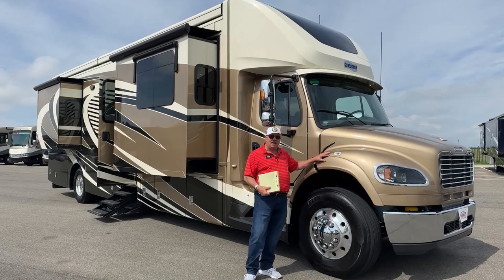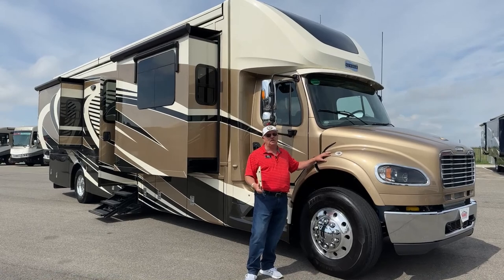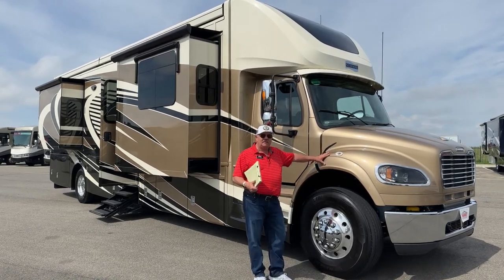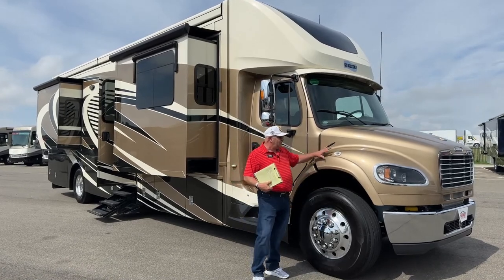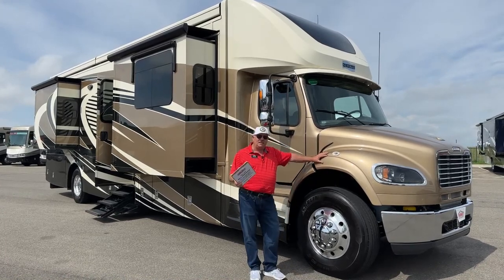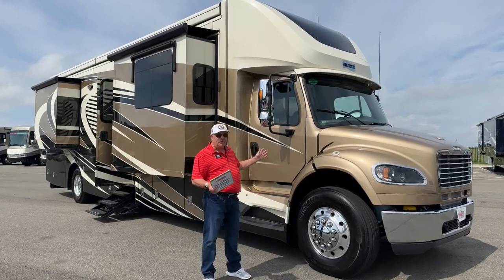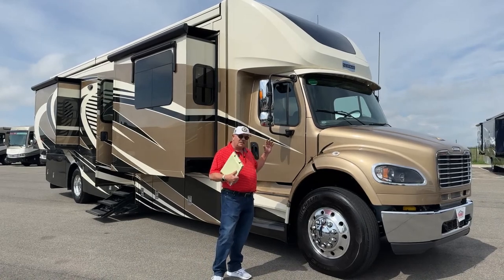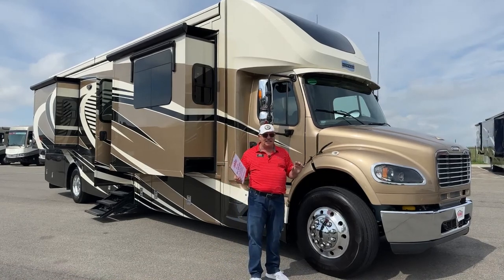I'd love it if you came down and let me take you for a drive in this thing. You'll agree this is very easy to drive, great visibility, smooth, powerful. You'll really like this a lot. This being a 2020 right here, it doesn't come with that big price tag like the brand new ones do. Very fresh with only 26,000 miles on it.